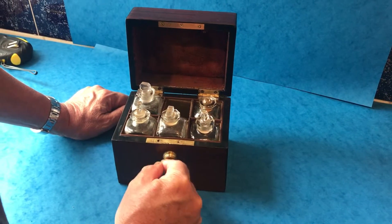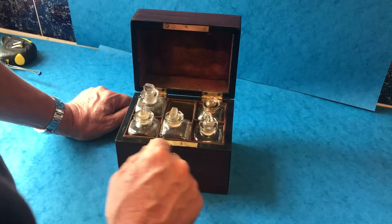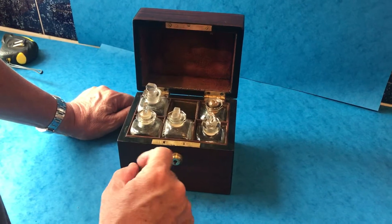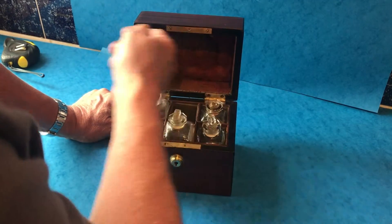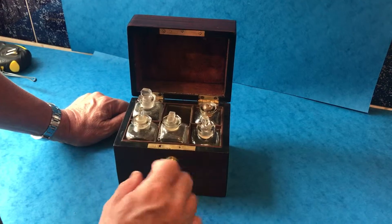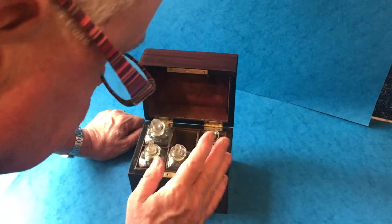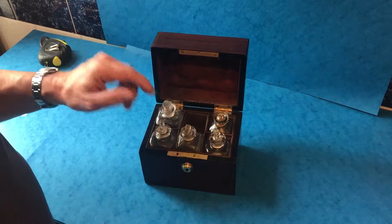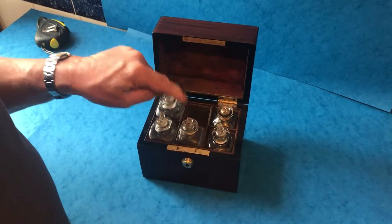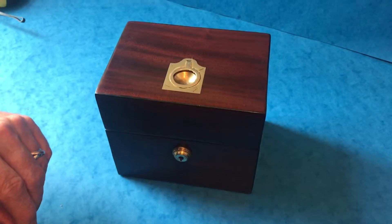The lock — at some stage somebody's lost the combination key, because it's a JT Needs, which is a late Bramah type. They've lost the key and they've cut through the top, so the lock is not working and you wouldn't be able to get a key for it. But nevertheless, still a lovely little box, and it shouldn't be too much of a problem to find the missing bottle.